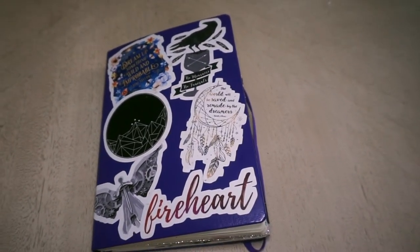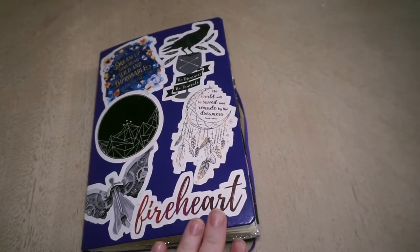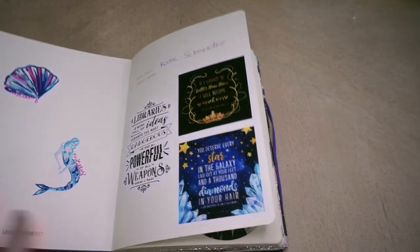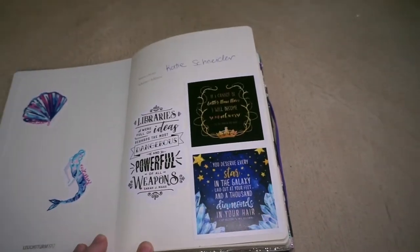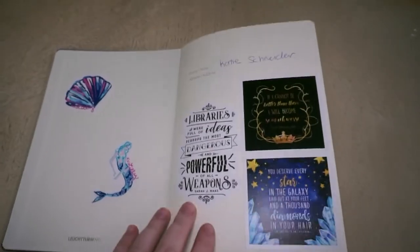Hey guys and welcome back to my channel. Today I'm going to be doing a little bit of a different format video, which is going to be a flip through of my reading journal that I've done mostly in 2019. I've been sticking with it pretty much since I started in the spring and I'm really proud of myself.